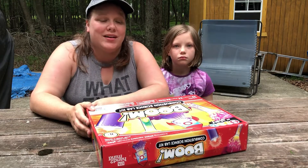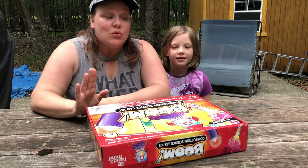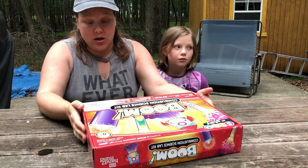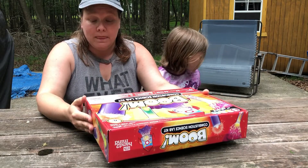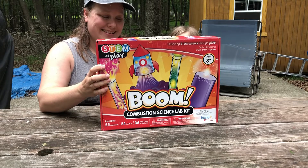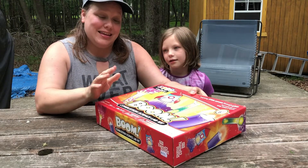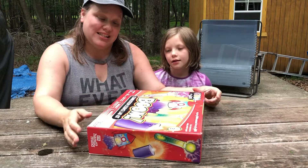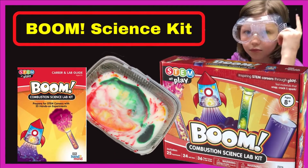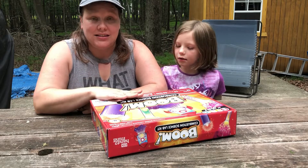Hey guys! It's Debbie and Willow here today, and we are going to show you a new kit we got made by Hand2Mind. This is the Boom Combustion Science Lab, and this is STEM at Play.